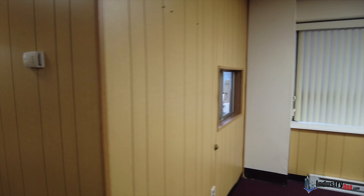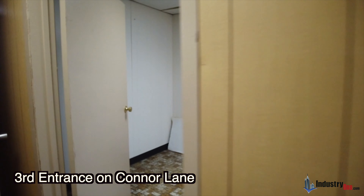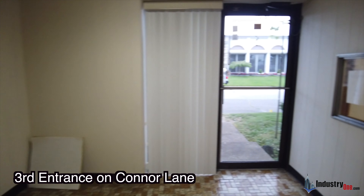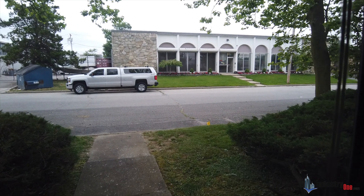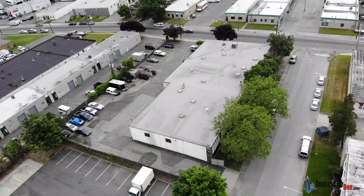For more information or inspections of this building, please call Mario Asaro at Industry One Realty at 631-694-3500.